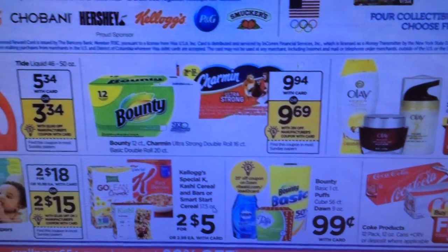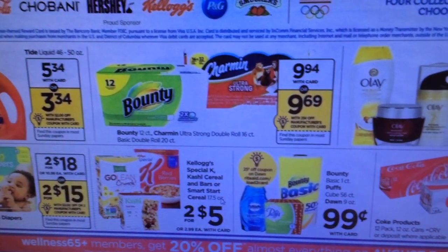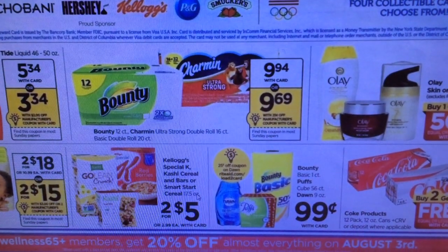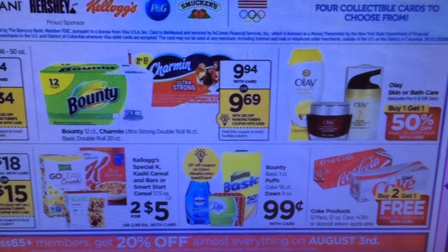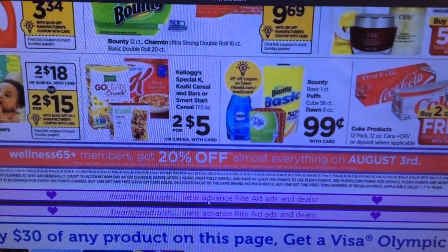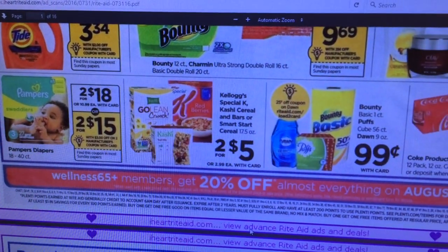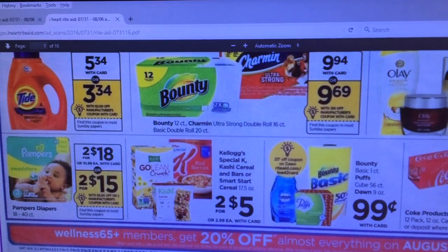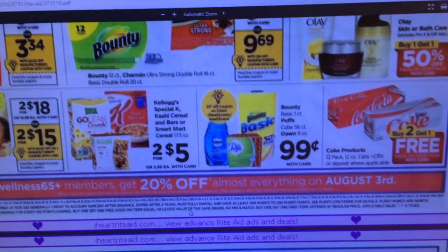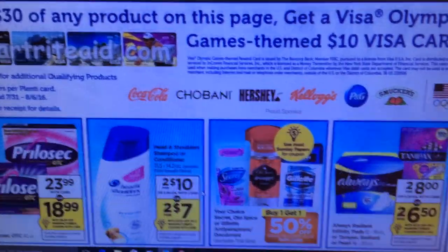You're not getting points back — you're getting a Visa card. You have to go to their site, put in the code from your receipt, fill out your address information, and the Visa card gets sent to your house. That's twice per card. There are coupons for Pampers on coupons.com and we'll probably get some in the insert, so if you're interested in diapers that might be a good deal with the $10 gift card coming back.